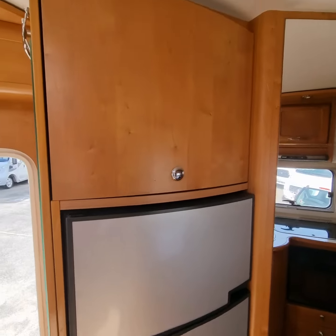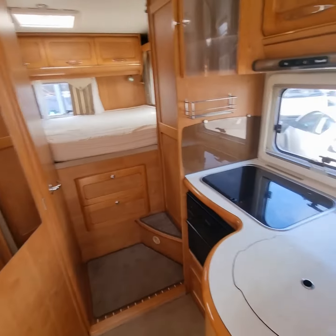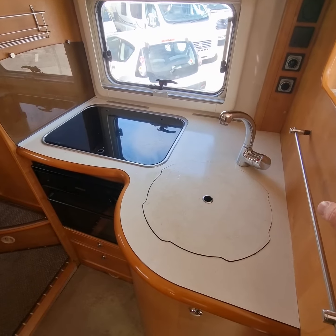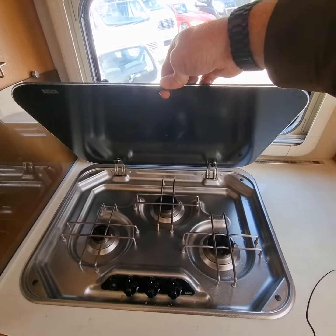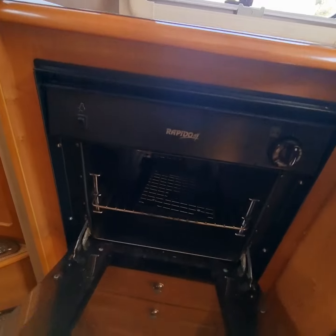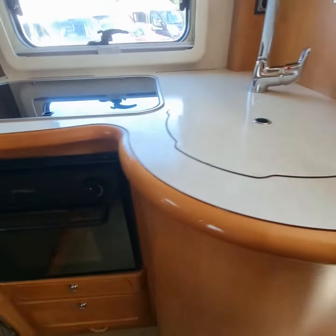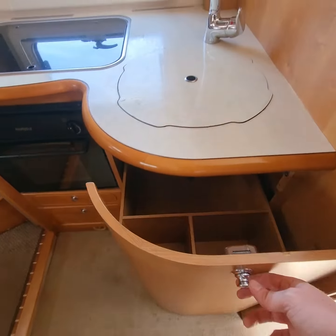Storage over the fridge freezer as well. As we move into the unique L-shaped kitchen, it allows plenty of space with a three burner hob and an oven with an integrated grill. Storage underneath and a pull out storage drawer under the sink.